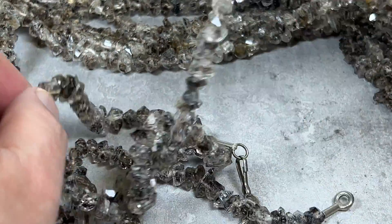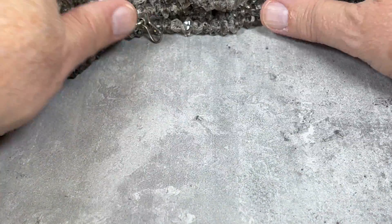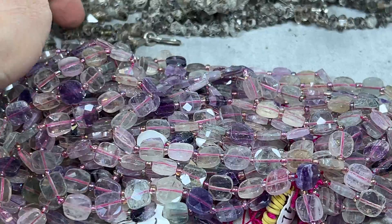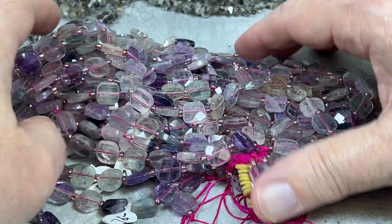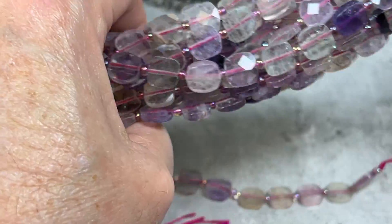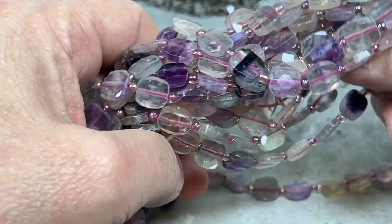We just want to give you a special buy on them at $60 a strand. Now I'm going to bring something else out — this is fluorite. This is faceted fluorite and it is really exquisite. It's rare enough to find good fluorite that's faceted. These strands are 16 inches.